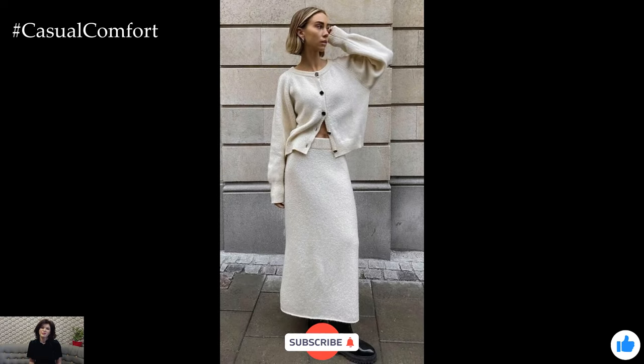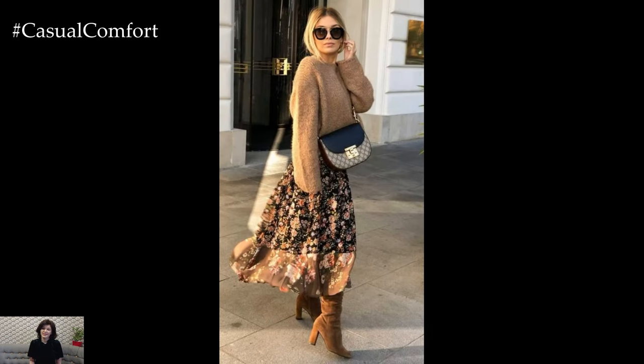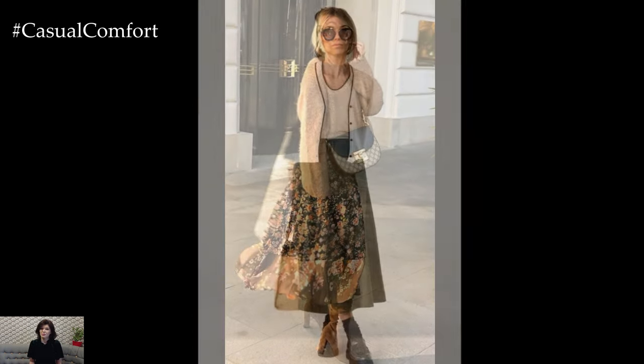When it comes to nailing this look, the key is finding the right fit and style that complements your body shape. A fitted cardigan works wonders with a flared or a line midi skirt, accentuating the waist and creating a beautiful hourglass silhouette.